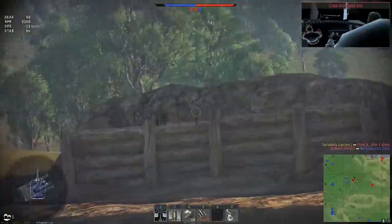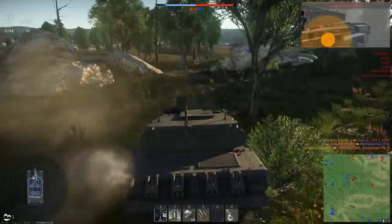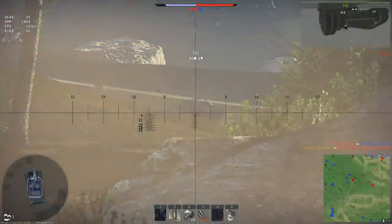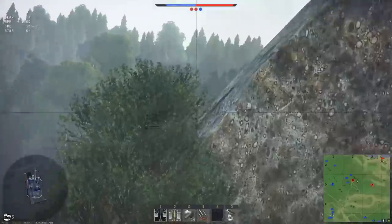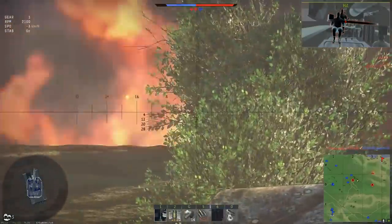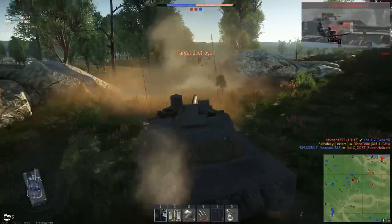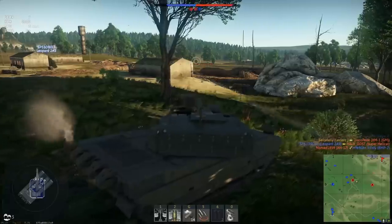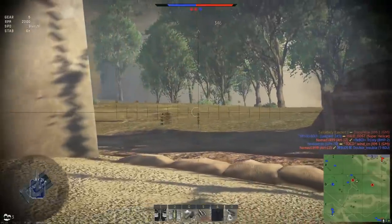I'm pretty secured here. Gotta watch incoming. Retreat — we're holding them off nicely. We got a tank to our left. That's — whoa. Did we just bounce that?